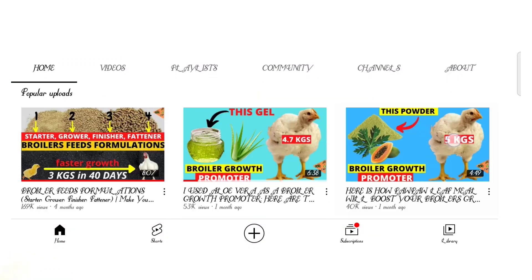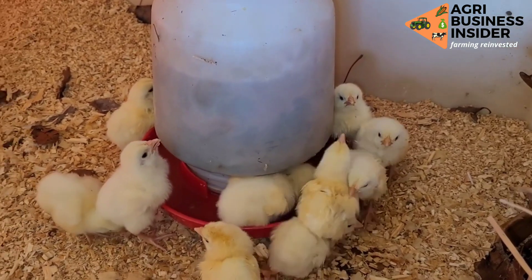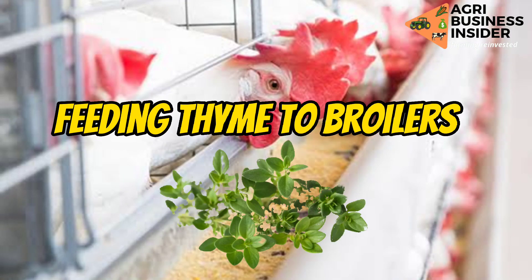Welcome farmers to the number one organic farming channel. In today's video we are going to discuss about feeding thyme to broilers.